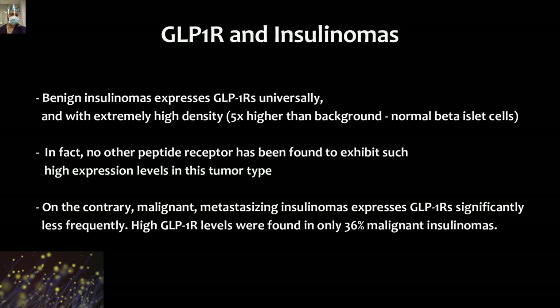An important differentiating point: benign insulinomas express GLP-1 receptors universally, and at high density — approximately 5 times that of background normal beta cells. In fact, no other peptide receptor has been found to accept such high expression levels in this tumor type. On the contrary, if you are dealing with a malignant insulinoma, then the expression of GLP-1 receptor is significantly less. So higher expression indicates benign; lower expression points toward malignancy.